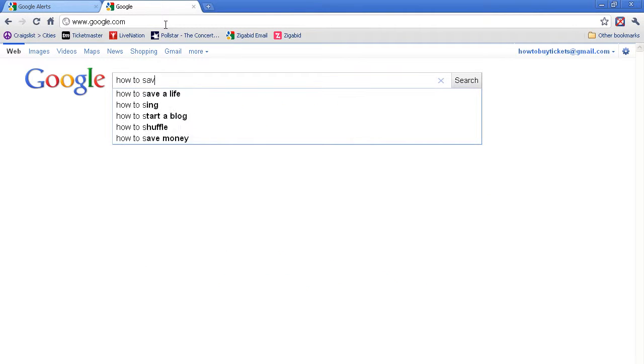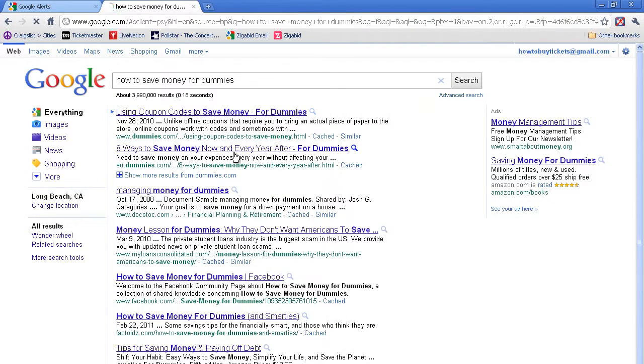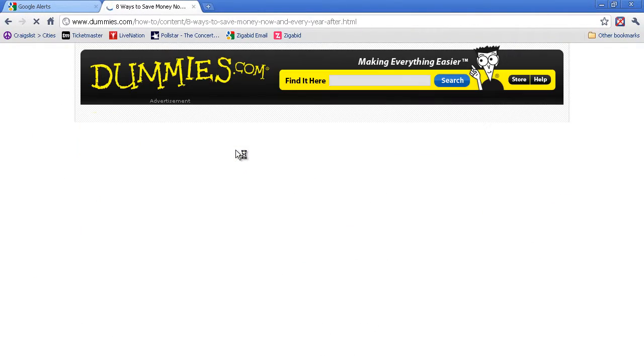U2 tickets sell out fast, so the face value of tickets will usually be around $50 to $250 before fees and memberships.